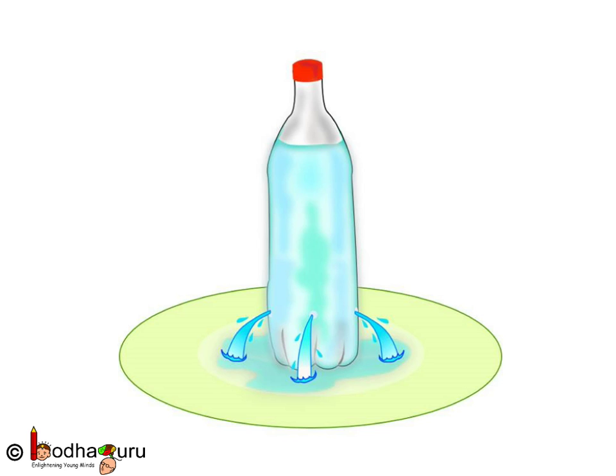Now fill the bottle. Look, water is coming out of all the holes, not just one. Water is coming out because of the water pressure, which means water is exerting pressure on the walls of the container.